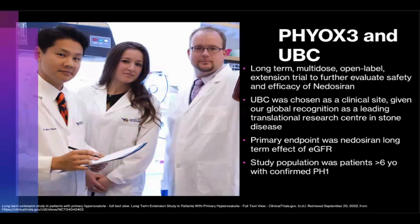Recently, PHYOX4 data became available, in which nedosiran was used in patients with specifically PH3. However, results were not positive, and as such, nedosiran has so far only gained FDA approval for PH1, similar to lumasiran.